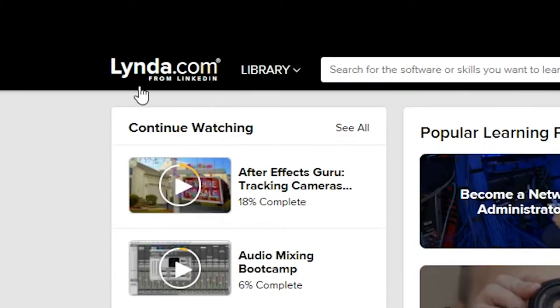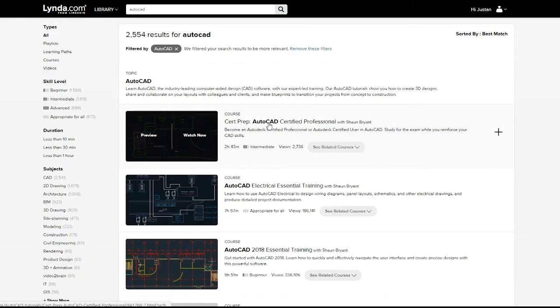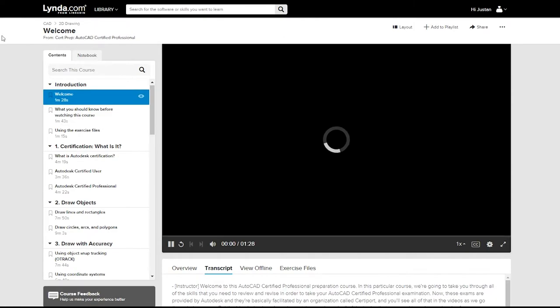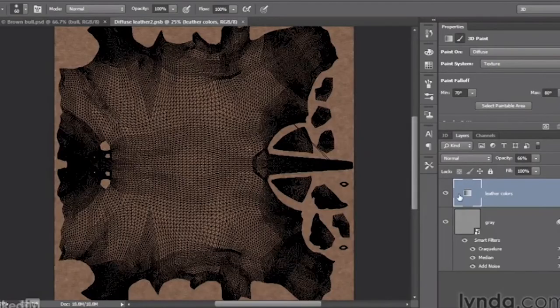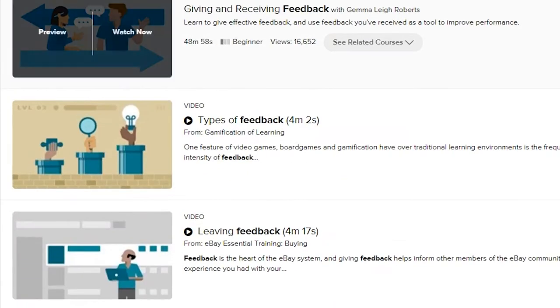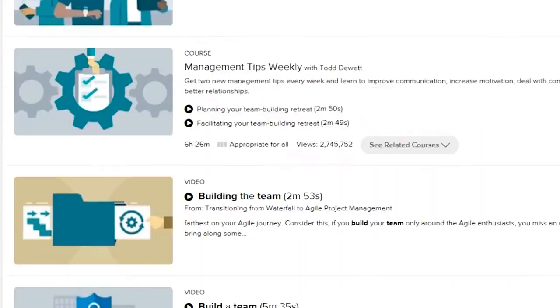Lynda offers thousands of high-quality video tutorials for a range of expertise levels, covering subjects from designing in AutoCAD and using software for 3D painting, to soft skills like giving and receiving feedback and working effectively in teams. Students watch videos, and I do a discussion board on Blackboard so that they can ask questions about what they've watched. Then in class, I don't lecture at all — we just work together on programming, and that's completely free for the students.